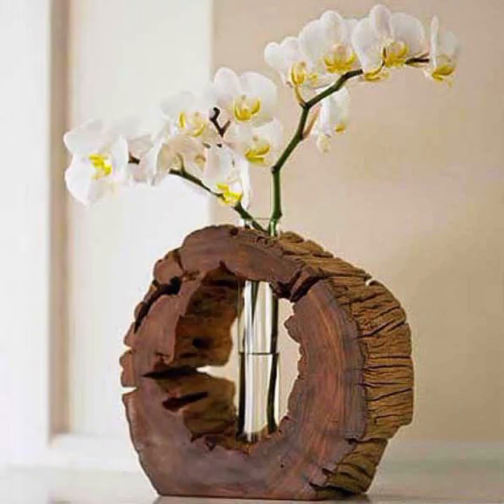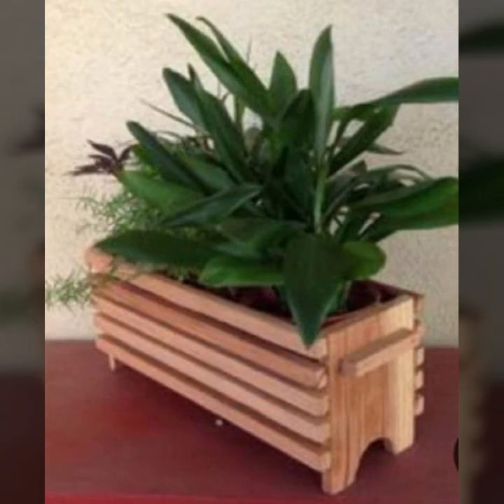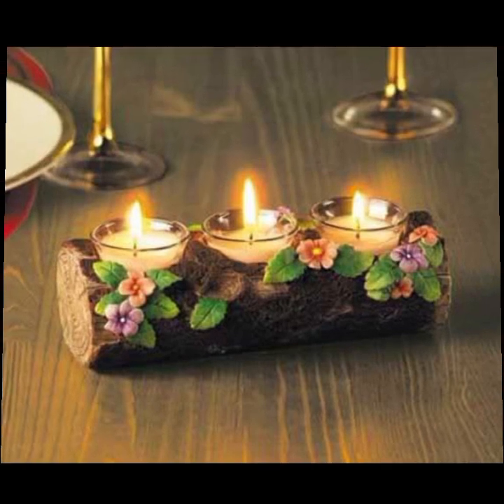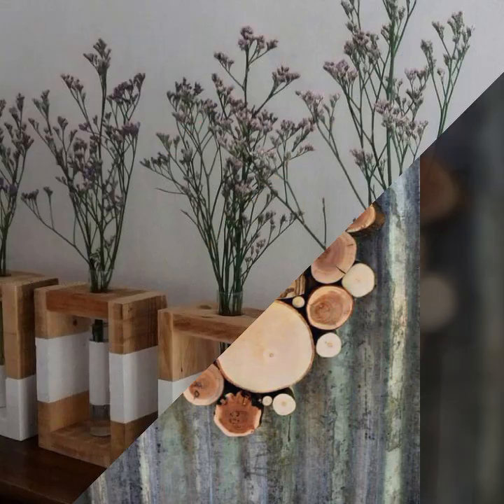Beautiful and trendy wooden decoration ideas, wooden decor ideas — most beautiful, most trendy designer ideas, new and trendy designing ideas. Thanks for watching my video. See you again with a beautiful collection. Till then, Allah Hafiz.